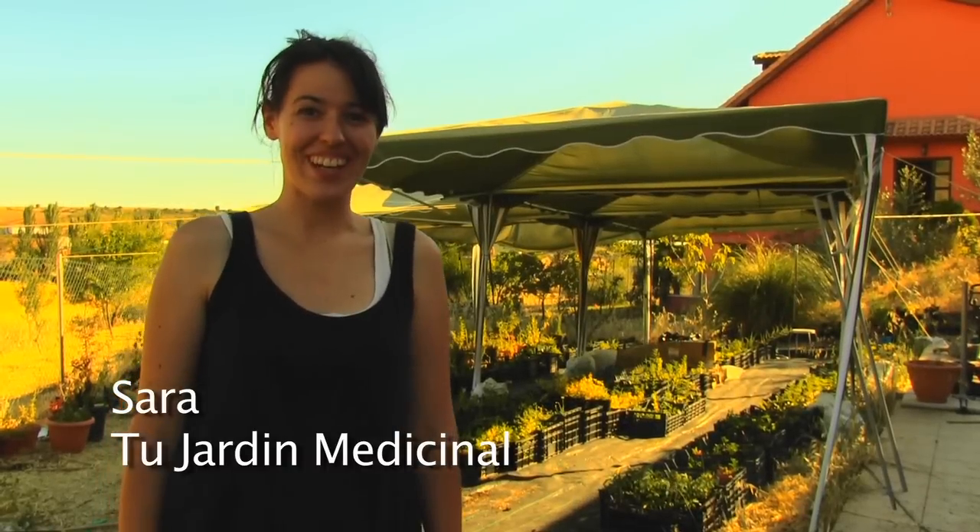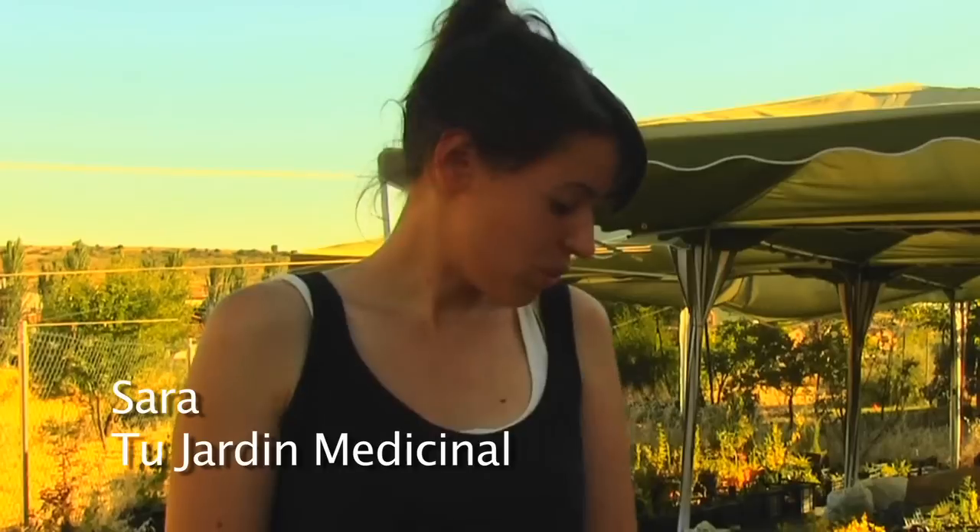Hello, my name is Sara and I grow medicinal plants. We like to explain to people all the properties that medicinal plants have and how you can use them for your health — how you can have your own pharmacy at home with different plants for different ailments. So if you want, I'm going to show you my plants.